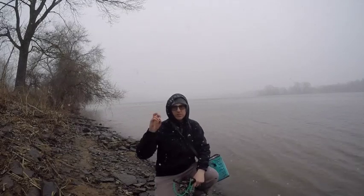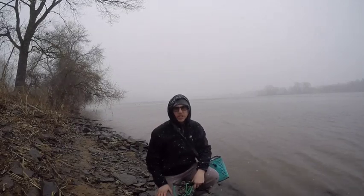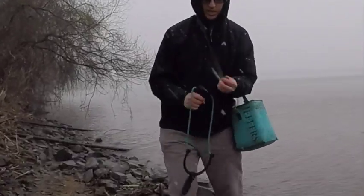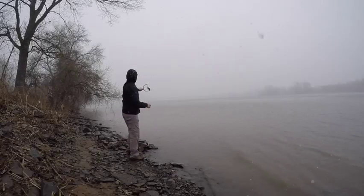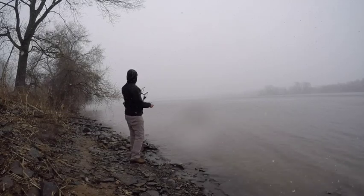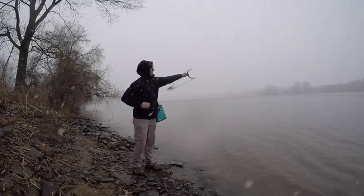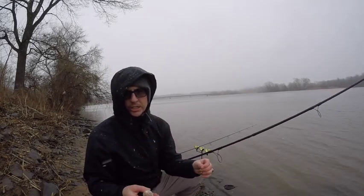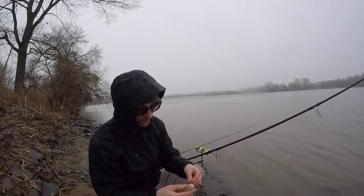It's the first day of spring here in New York State, so I figured I'd go out carp fishing. This is why I switched to PVA bags in the winter — no one's got time to do a pack bait right now.